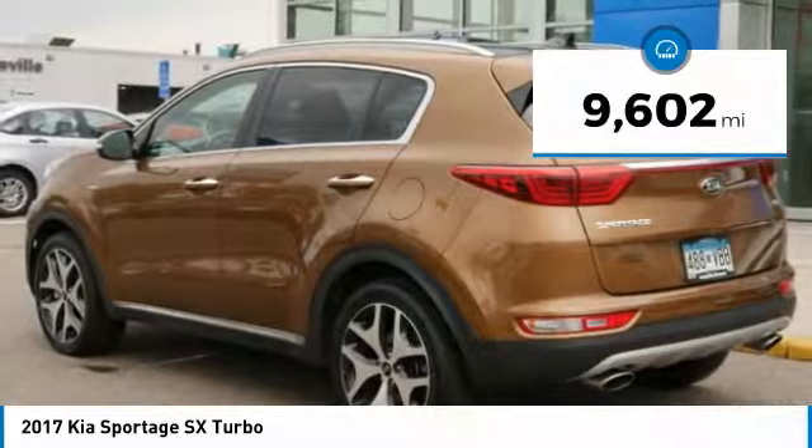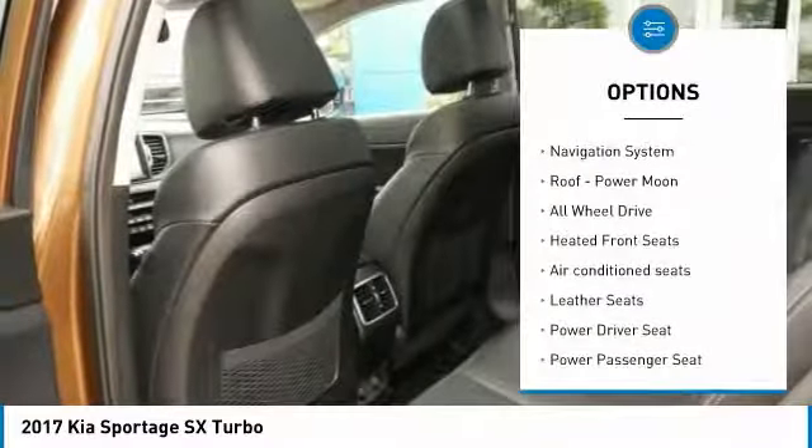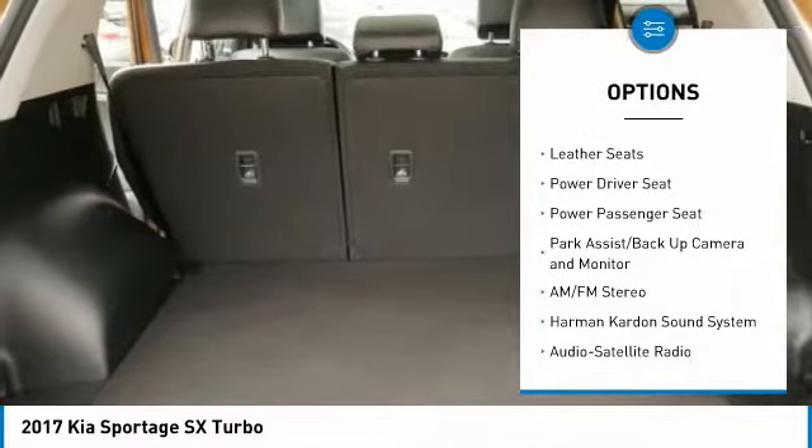This vehicle has less than 10,000 miles. Here are some of this vehicle's great options: all-wheel drive, Harman Kardon sound system, power liftgate.